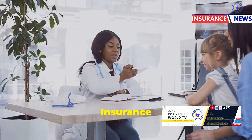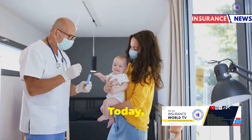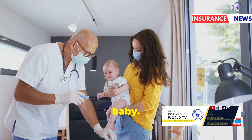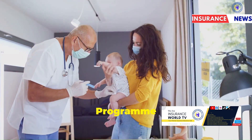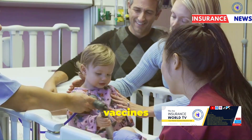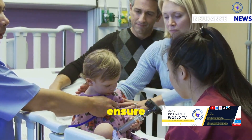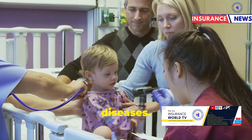Hello and welcome to Insurance World TV, your premier insurance education channel. Today we're going to discuss a very important topic for new parents: the vaccine timetable for your baby, using the guidelines from the Kenya Expanded Program on Immunization, or KEPI. We will outline the various vaccines and the appropriate ages at which they should be administered. This information will help you ensure your child receives the necessary protection against serious diseases.